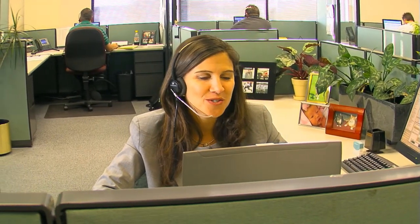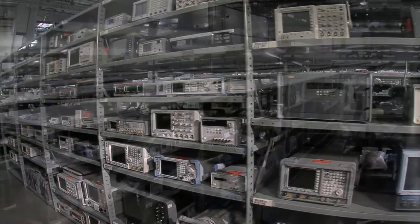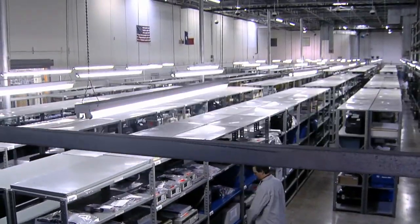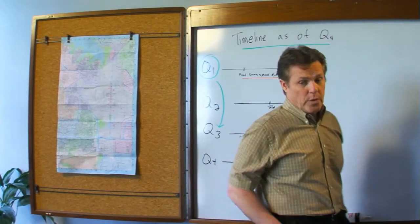We're actually the largest supplier of electronic test equipment in North America, with over 4,000 models representing all the major manufacturers to choose from. What types of equipment will you need and for how long? We'll need a three-month rental about 45 days out.